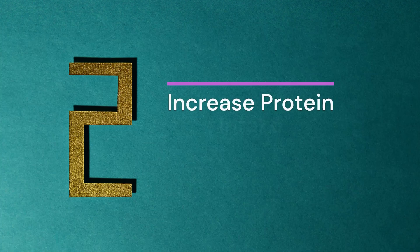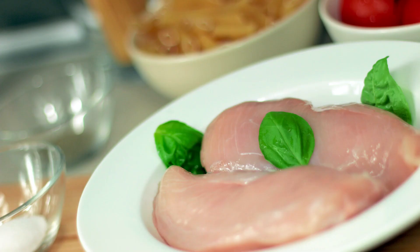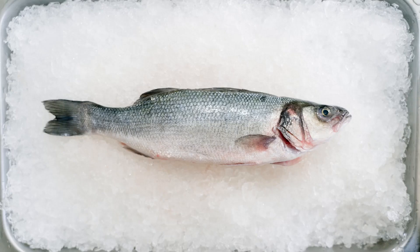2. Increase Protein Intake. A crucial nutrient for controlling weight is protein. If you're trying to lose belly fat, high-protein foods like beans, egg, lean meat, and fish should be included in your daily diet.